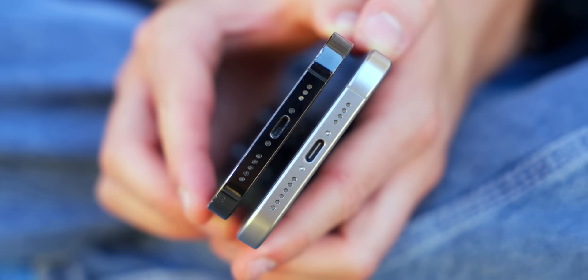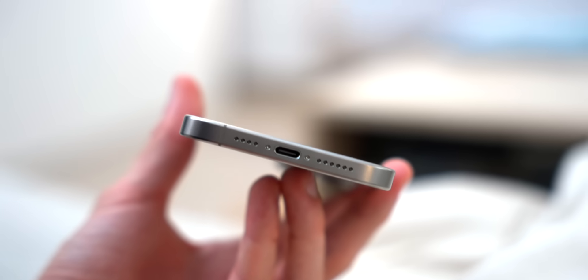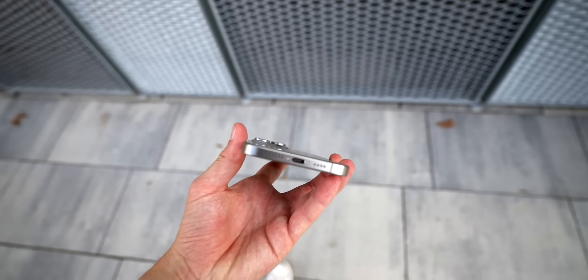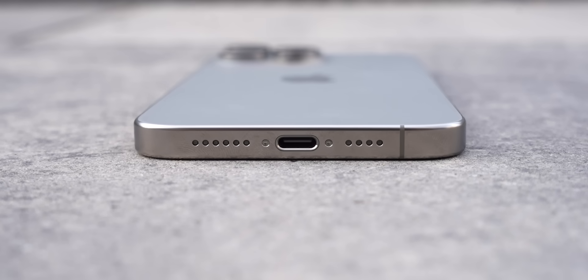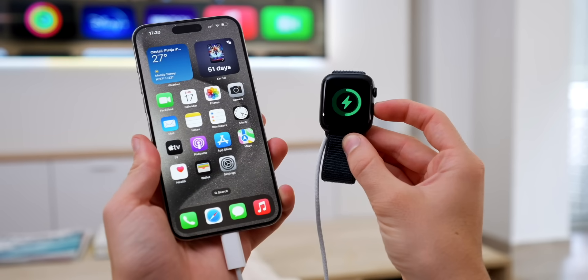In terms of ports, the iPhone 14 Pro has Lightning — the old Apple-only port — while the iPhone 15 Pro has USB-C, the worldwide standard. That means one cable charges your GoPro, Sony camera, remote, iPad, and MacBook. This is personally the most useful feature of the iPhone 15 lineup. You can also plug in a USB-C to Lightning adapter and charge your AirPods or Apple Watch directly from your iPhone — super handy when traveling. If none of that sounds useful to you, just go with Lightning.